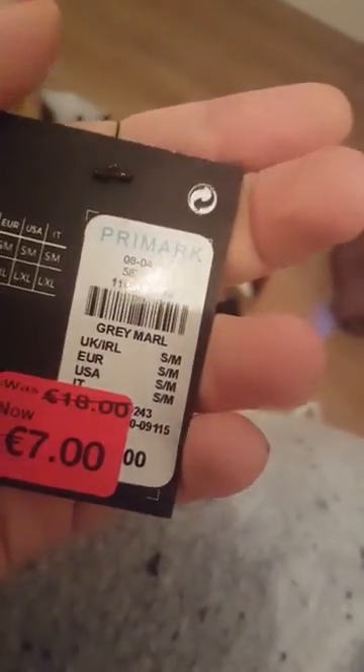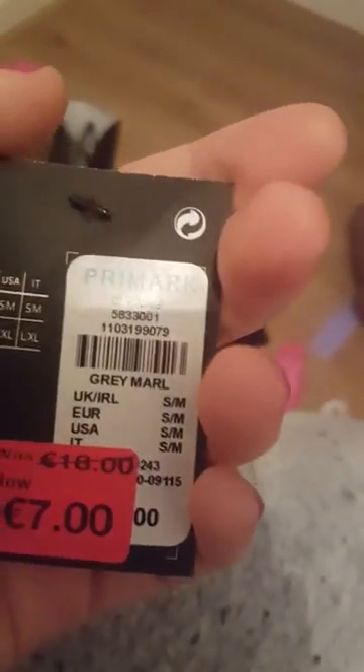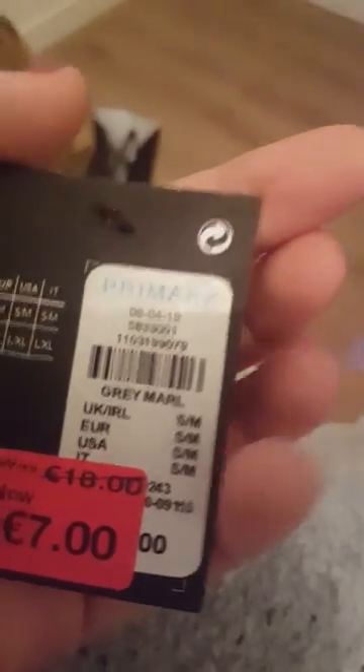This was 7 euro — it was reduced from 18 down to 7. It's a size small to medium and it's gray marble. Then I got a pair of black normal pants — they're $3.50, size 10 to 12 medium.